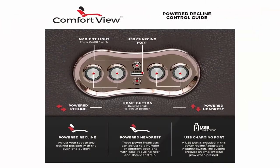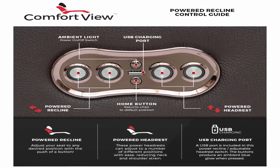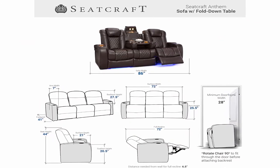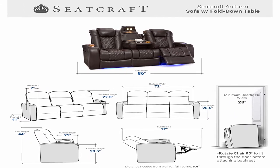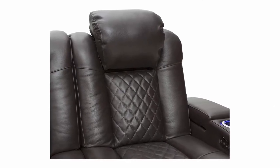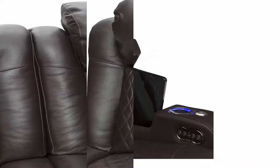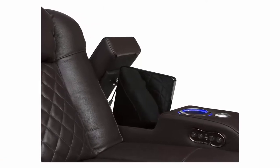Home theater seating — enjoy the movie theater experience in your own home with convenient features such as the center fold-down table that includes two cup holders, wireless and AC/USB charging, and overhead lights. Hidden in-arm storage. Dimensions: 86 inches wide, 43 inches tall, 42 inches long when upright, 71 inches long when fully reclined, 21 inches seat depth, 5.5 inches wall hugger.